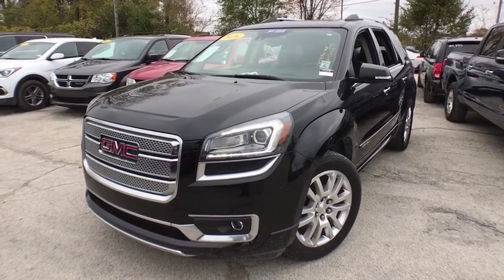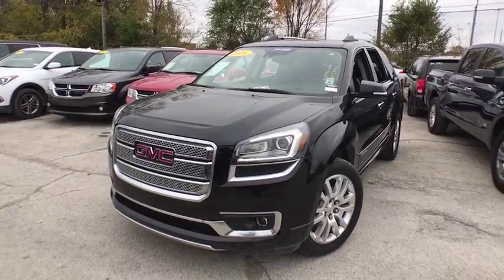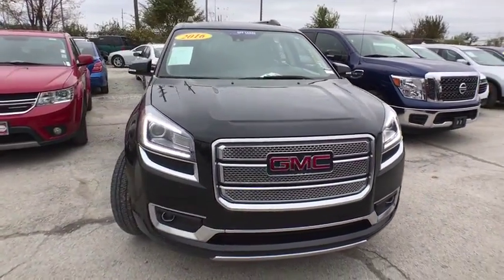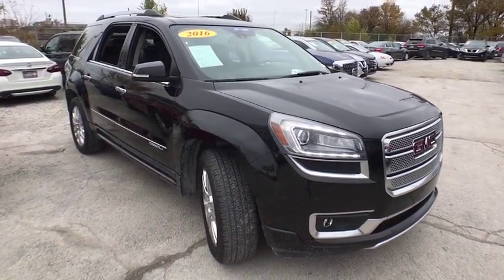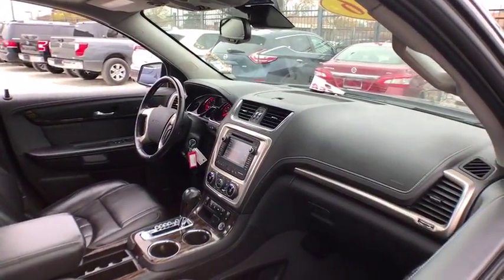2016 GMC Acadia. The GMC Acadia is great capability coupled with exceptional safety. Offering better highway fuel economy than any other eight-passenger SUV, advanced technology and thoughtful ergonomics, the Acadia is a premium utility that rejects compromise.